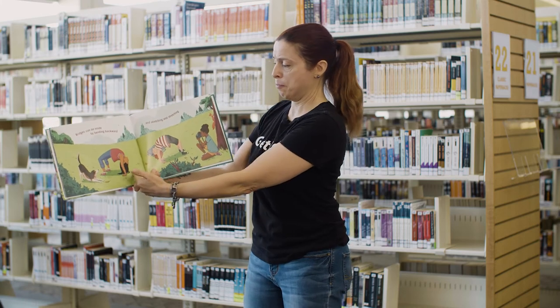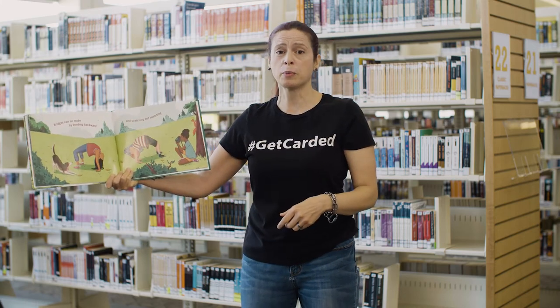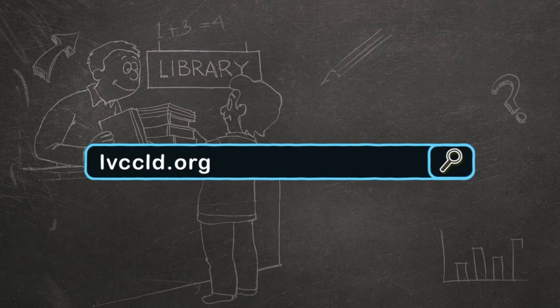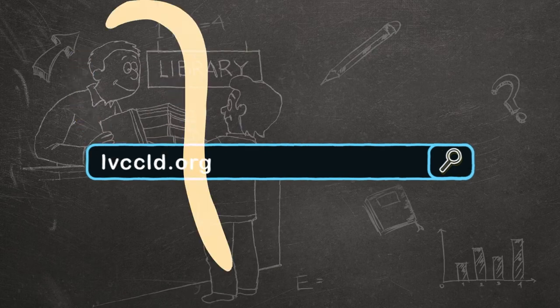You can even make a bridge with your own body — bend your body forwards or backwards to make your own bridge. Bridges can bring friends together. If you're looking for more books about bridges or many other things, you can go to your local library or go to lvccld.org and be sure to check out our summer programs.